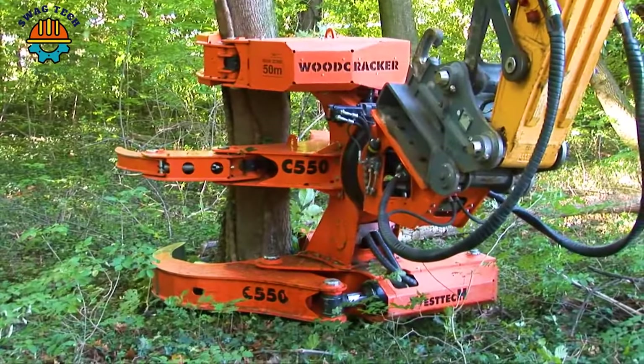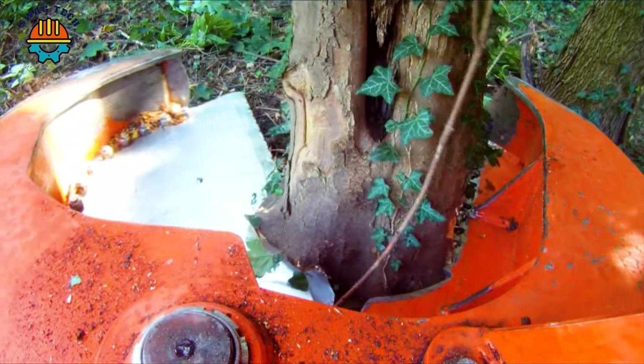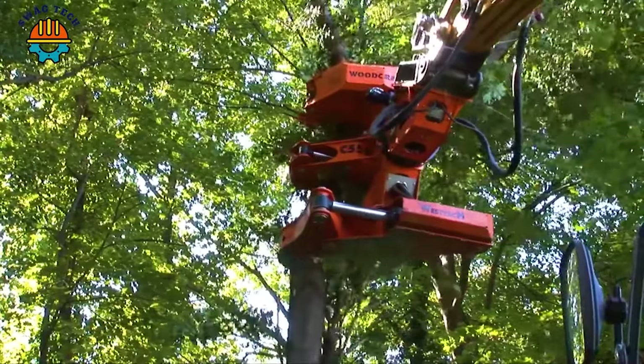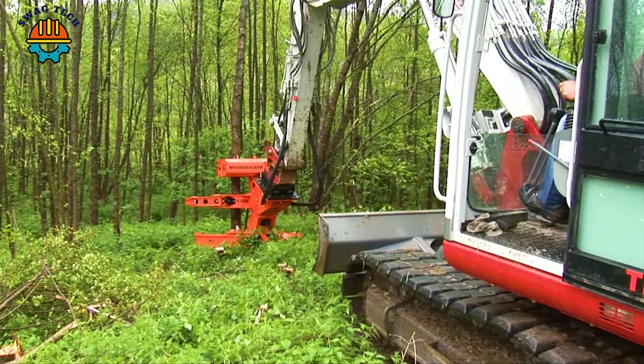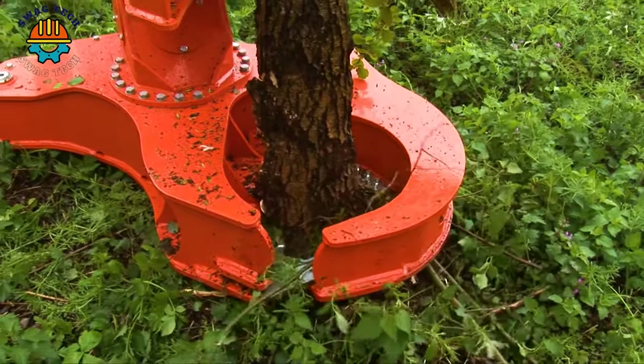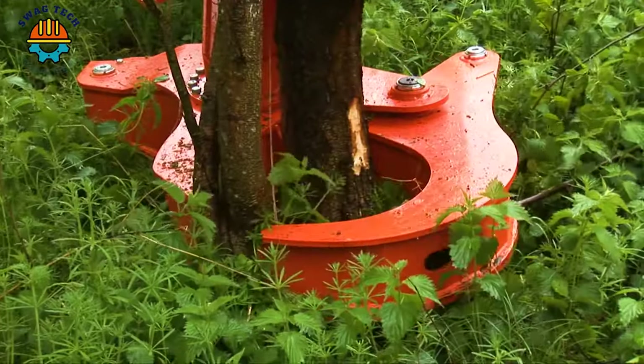The giant cutting blade of the C550A on a Hyundai 235 excavator saw cut off a large tree trunk with just one cut. Equipped with a Hyundai 235 engine with a capacity of 175 horsepower, this saw deserves to be a trusted saw for sawing diverse materials from wood to metal.